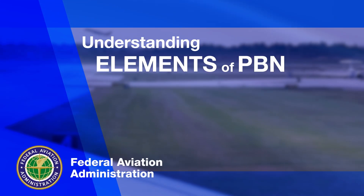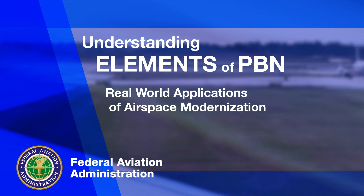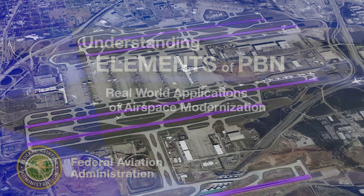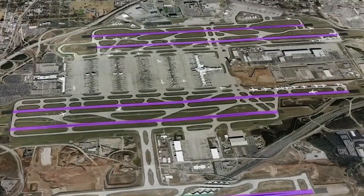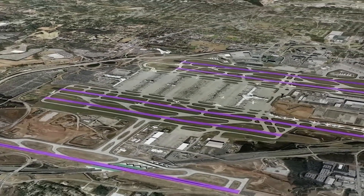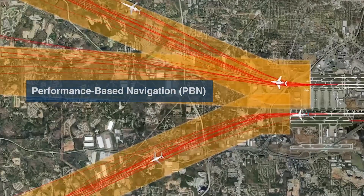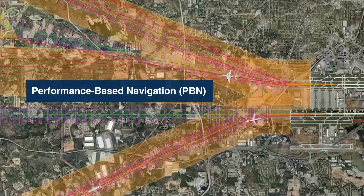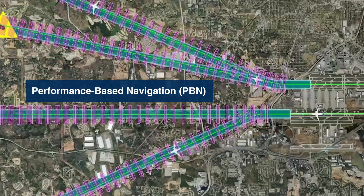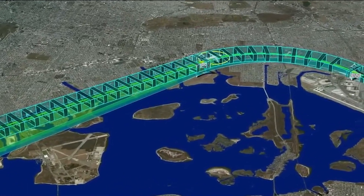Many of you are familiar with NextGen, the FAA initiative that facilitated key modernization of our national airspace system. Through NextGen, the agency fundamentally changed how air traffic controllers see, navigate, and communicate with aircraft operators and pilots. Performance-based navigation, or PBN, is a major part of that modernization. PBN procedures replace compass-based headings with more predictable routes not subject to wind drift, weather, and pilot technique.